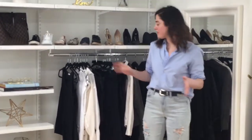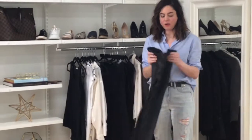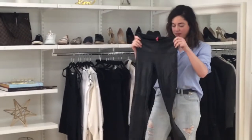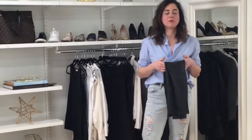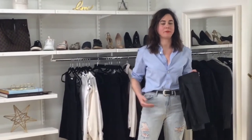Up next, and this might be a little controversial, are faux leather leggings. My favorites are from Spanx. I just love how faux leather leggings instantly up your style game without compromising comfort and function. But remember, leggings aren't pants — so always, always, always pair them with a longer top or sweater.